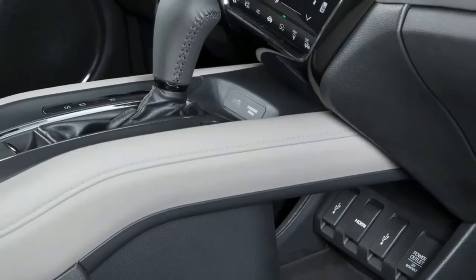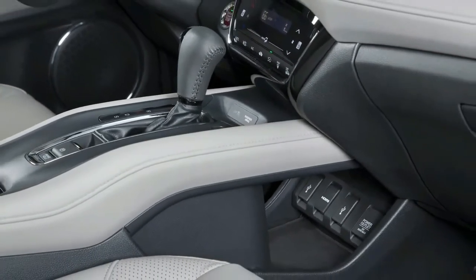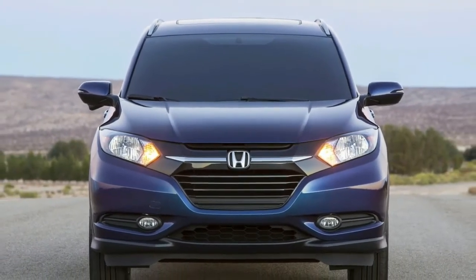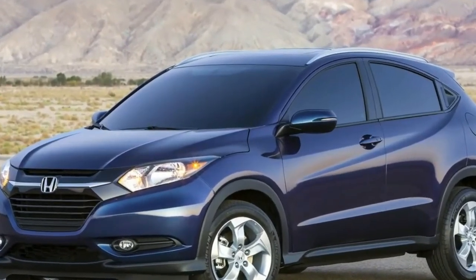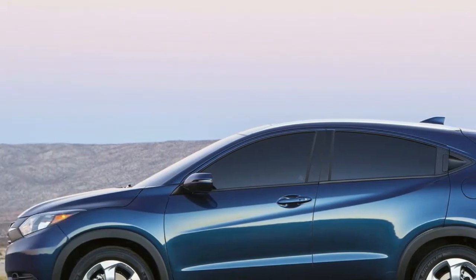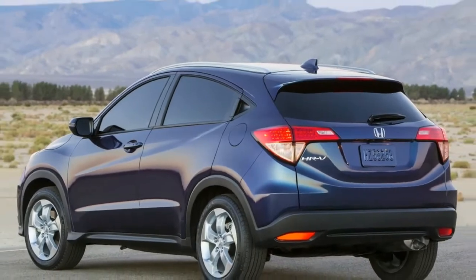The Honda HR-V is one of the better-looking crossovers of its class. Though the HR-V is most directly related to the Fit, it looks nothing like it. In fact, it looks more like a scrunched-up and sportied-up CR-V. Its headlamps are clearly inspired by its larger cousin, as is its sloped hood. Around back and in the body lines, the HR-V is its own model and shares little with any other Honda vehicle.